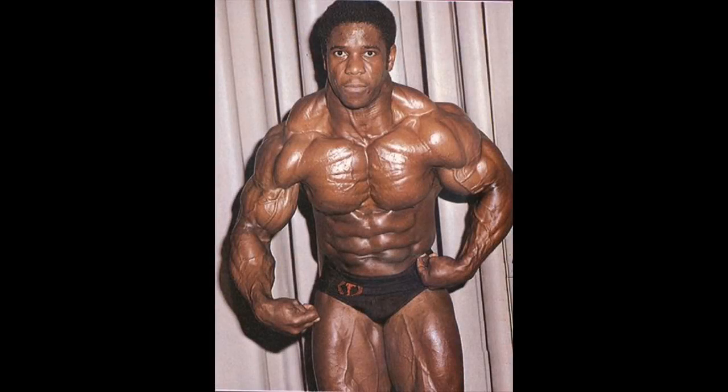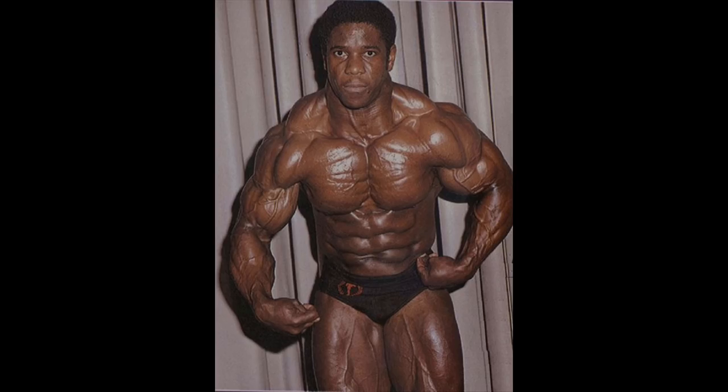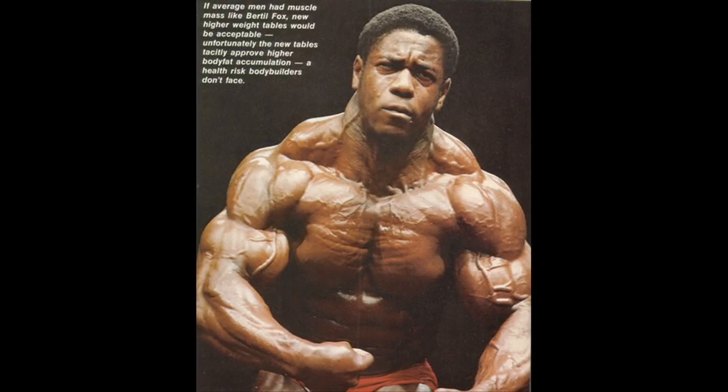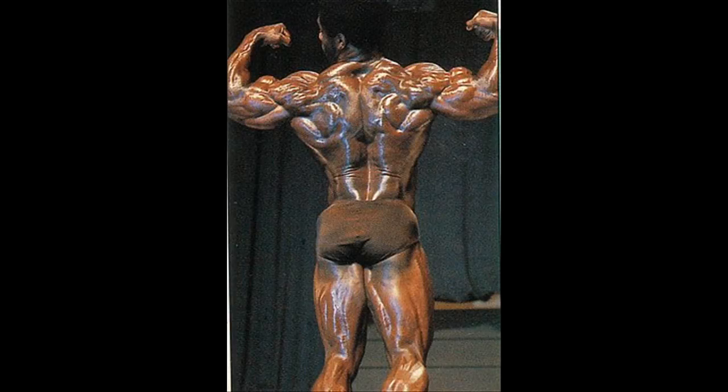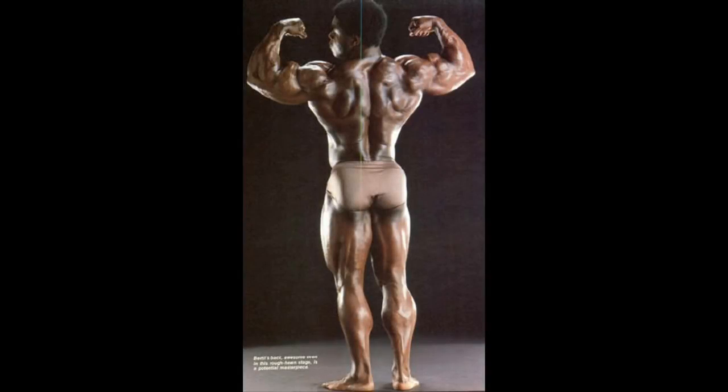Bertil Fox also had solid traps. His most muscular pose was unmatched in his prime time, and his great traps definitely added to the perfection of his pose. However, his traps didn't show well from the back. His back double biceps pose clearly shows the incredibly ripped shoulders and the gigantic biceps, which were among the best ever. Yet his traps were not as aesthetic nor as complete as those of Samir Bannout or Lee Haney.